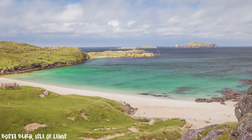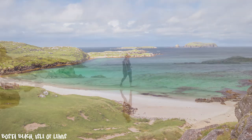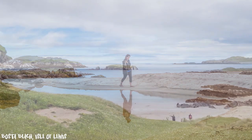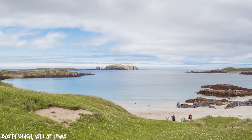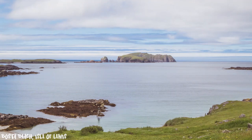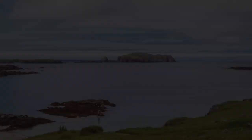Our next stop was the beautiful Bosta Beach, but unfortunately as novice explorers we've had our very first technical glitch and we've lost the video footage. However, not all is lost as we do have some still images. What a cracker of a beach — what dreams are made of, especially if you have the weather on your side.